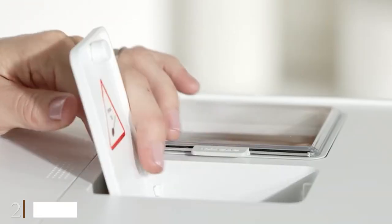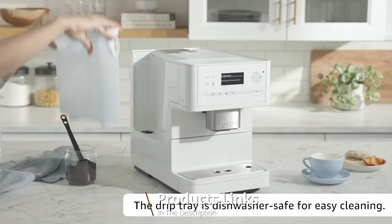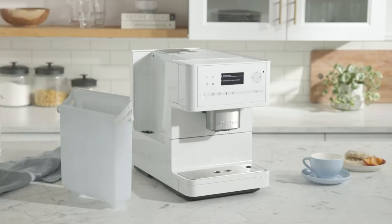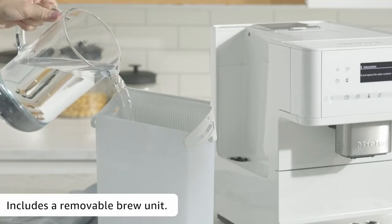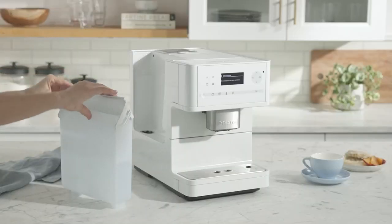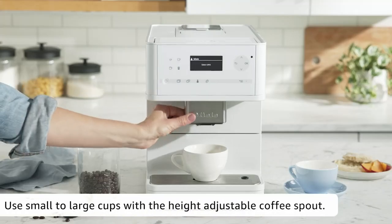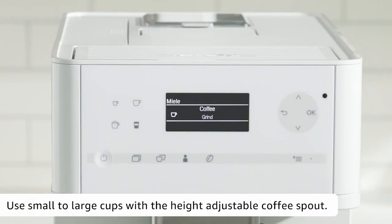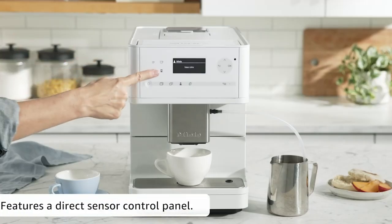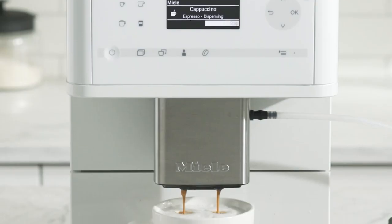Moving on to number two, we have the Meile CM 5300 Countertop Coffee System. With intuitive touch controls, a sleek design, and rich barista-worthy coffee, the Meile CM 5300 packs luxury into every sip. While customers should expect to pay a hefty price, we found this product offers something unparalleled — a high-quality cup in about 45 seconds with minimal effort.